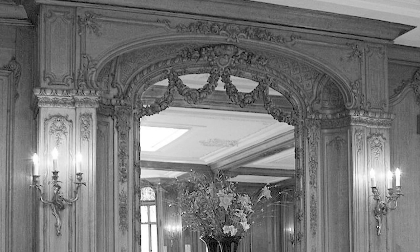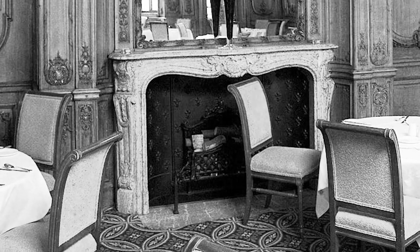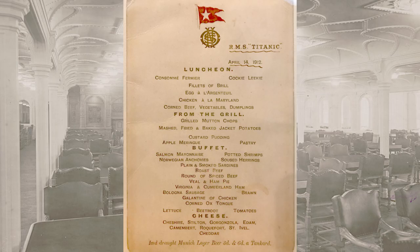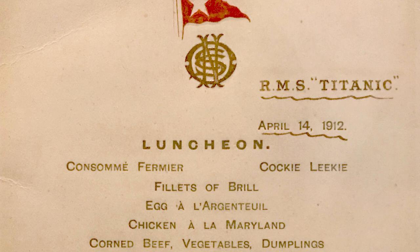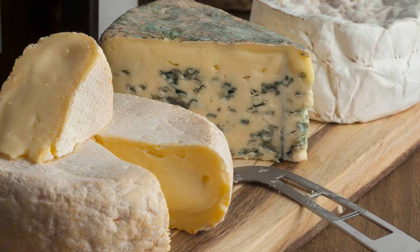The dining rooms aboard the Titanic were different based on who they were for. The first class dining room had carved wooden chairs, smaller dining tables for intimate meals, and elegant decor that spoke of wealth and luxury. This is the first class menu from April 14th, 1912 — the last meals served aboard the ship. The menus for first class were printed for each meal, so there were three a day. They included a buffet, as well as grill items and an offering of cheeses.